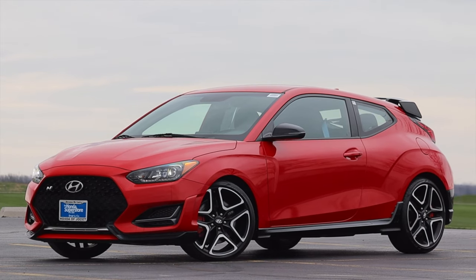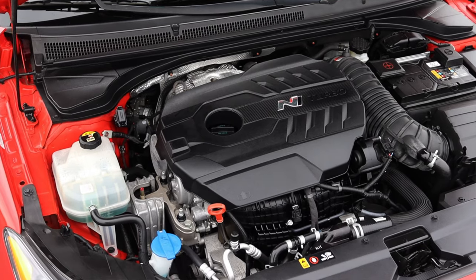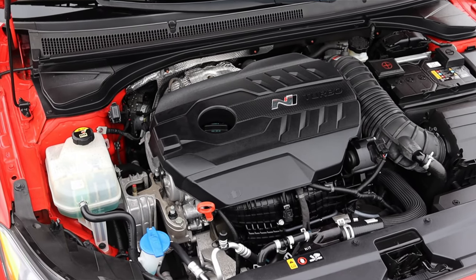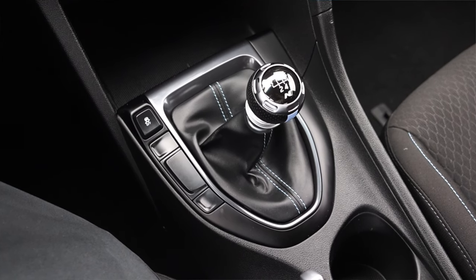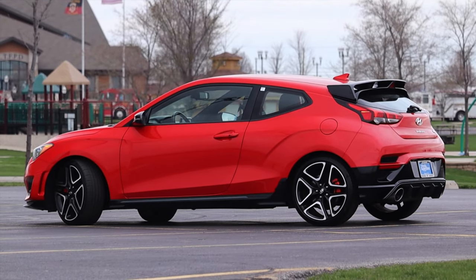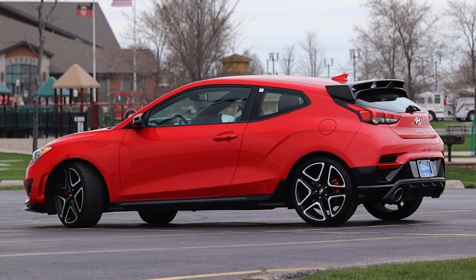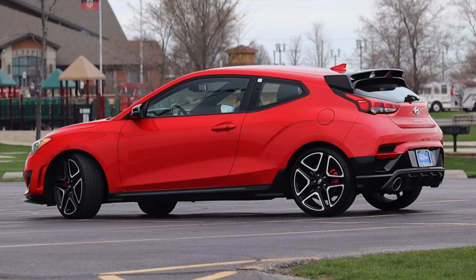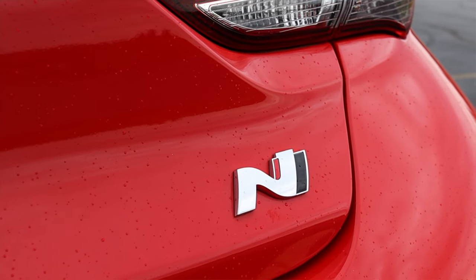What's up guys? My name is Zach and today I am driving a 2019 Hyundai Veloster N. Up front is a 2.0 liter turbocharged inline four and down below is a six speed manual transmission. I am super excited to be driving this Veloster N because I've been trying to track down one of these cars for a very, very long time, and I finally got my grubby little hands on it.